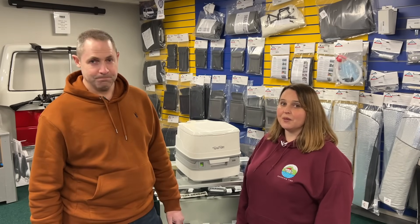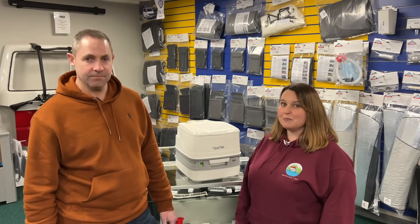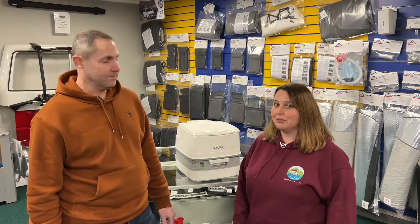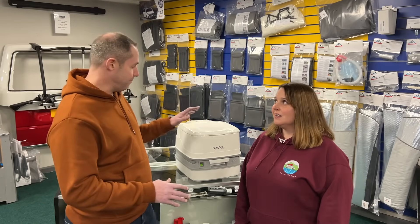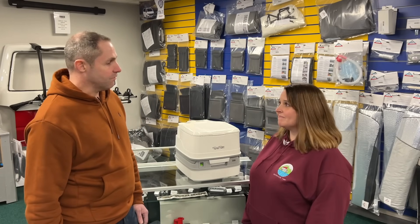Today you join us at Campervan Bits. They're up near Bolsover on the industrial estate, and they stock pretty much everything that you could ever want for your campervan, actually. Easy to come down to, just to grab a few bits and pieces to show you the different toilet things.